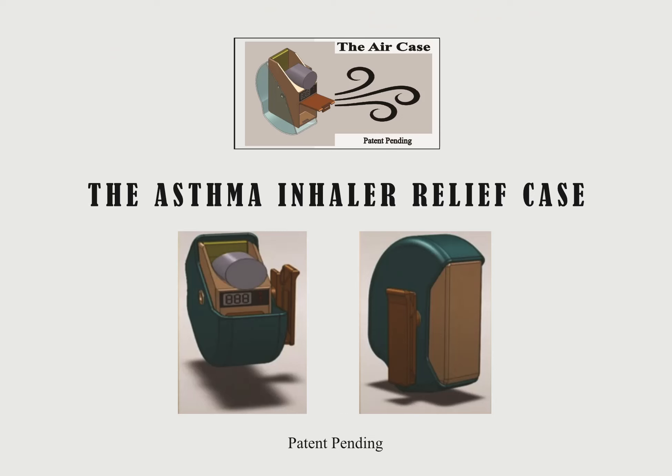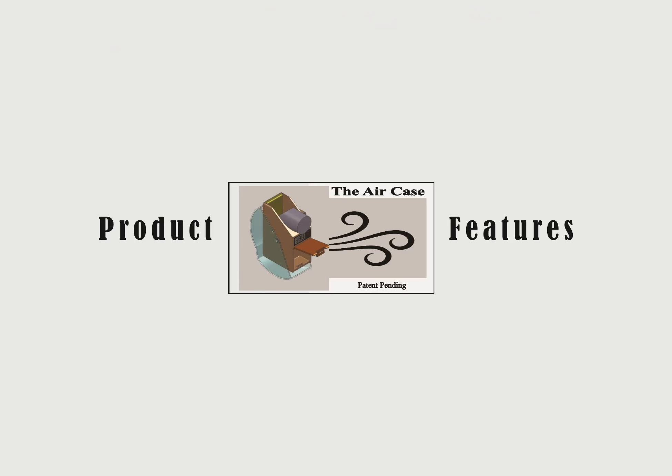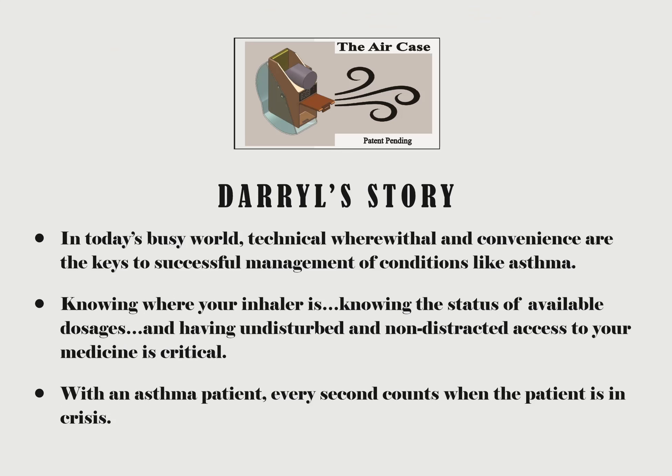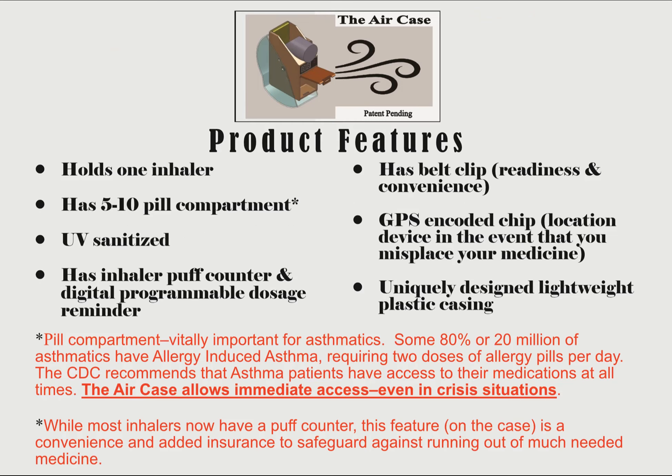So let's look at the product features, all of which are important. Rather than provide stylish bling that might give your inhaler case fashion worthiness, Carter's goal was to save your life. The feature-rich Air Case is UV sanitized, holds one inhaler, has a puffs counter, a digital dosage reminder, features a belt clip, is made from a lightweight durable plastic, and has a GPS-encoded chip to help you find your Air Case.